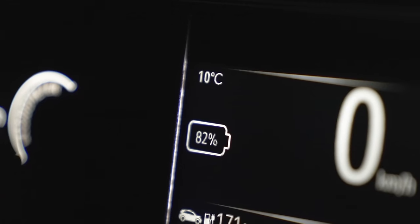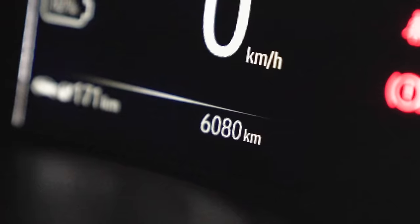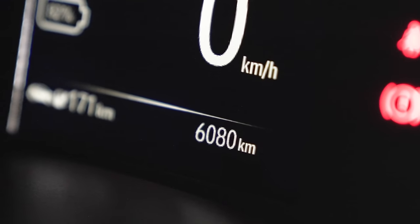We have 82% of battery remaining. The odometer says 6,080 kilometres. I'm going to go for a drive and see how much battery I have left when I get to my destination. What will the true efficiency be?